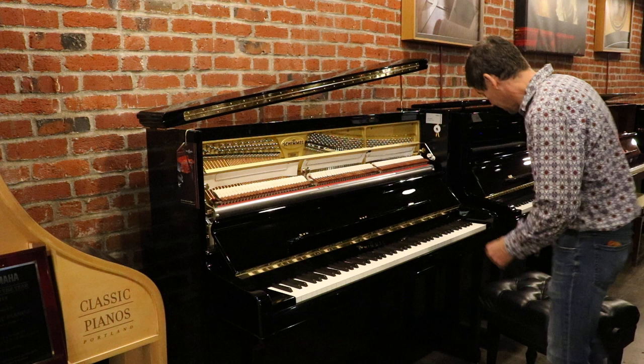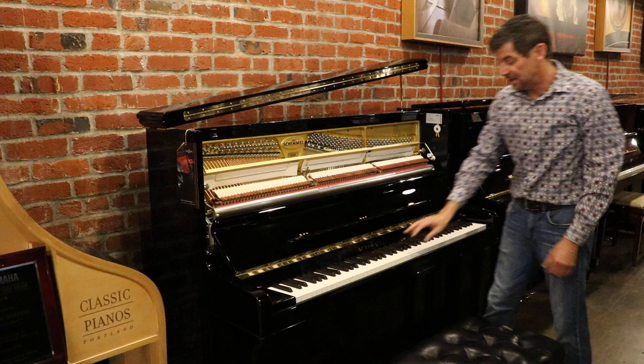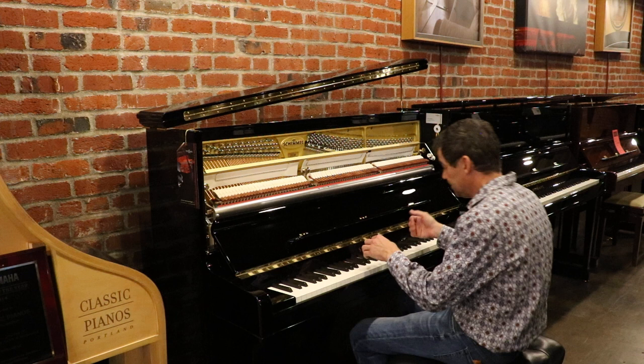It gives more of a warmth to the tone. This instrument is spectacular in its bass, its mid-range, and its treble clarity. The Schimmel has one of the nicest balances of all instruments.